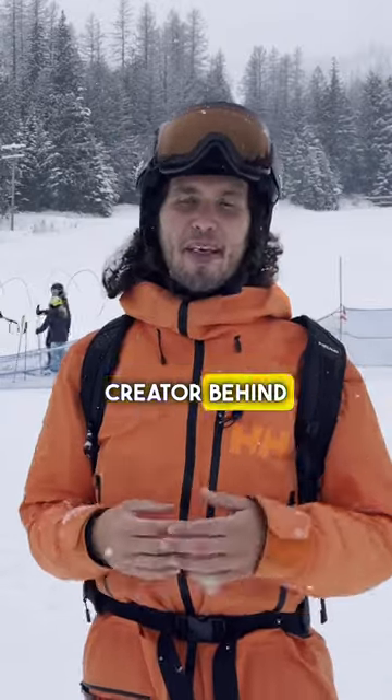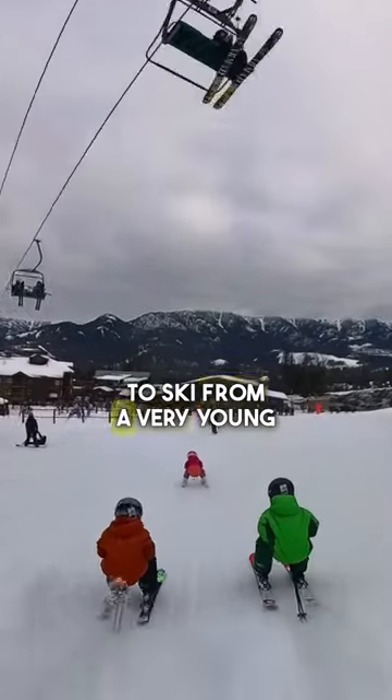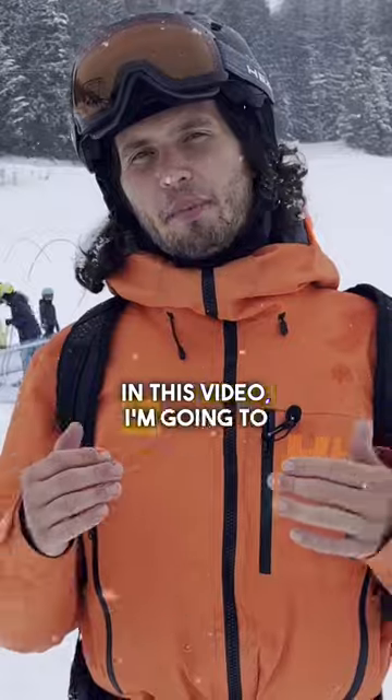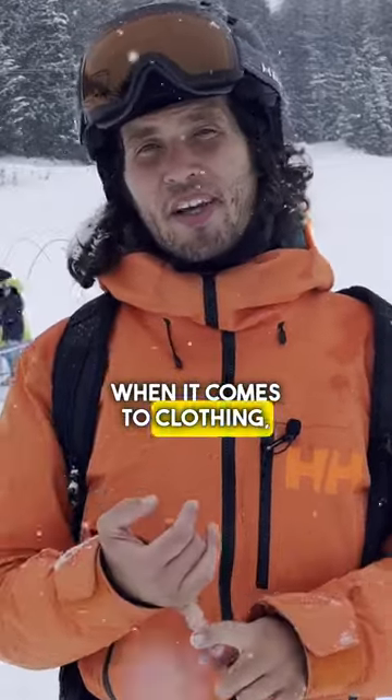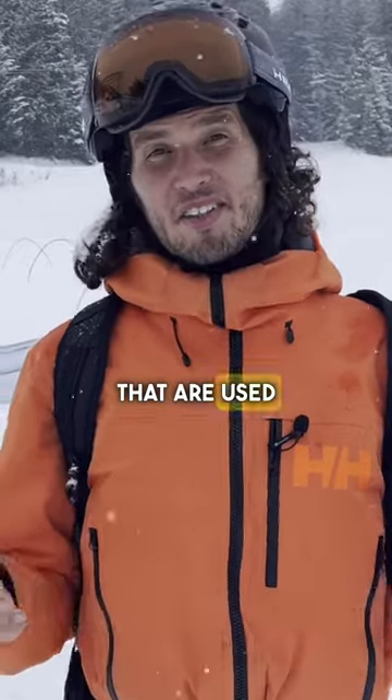I'm Eric Leedoms, the content creator behind That Mountain Life, and I successfully taught all three of my kids how to ski from a very young age with a no-tears approach. In this video I'm going to share some tips for success when it comes to clothing, gear, equipment, and also some other ski accessories that are used as teaching aids.